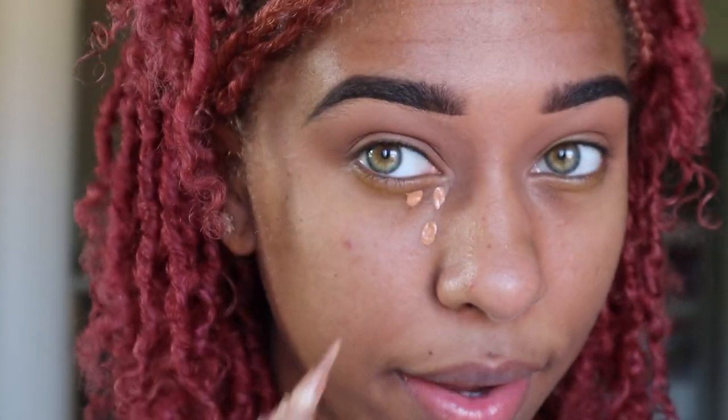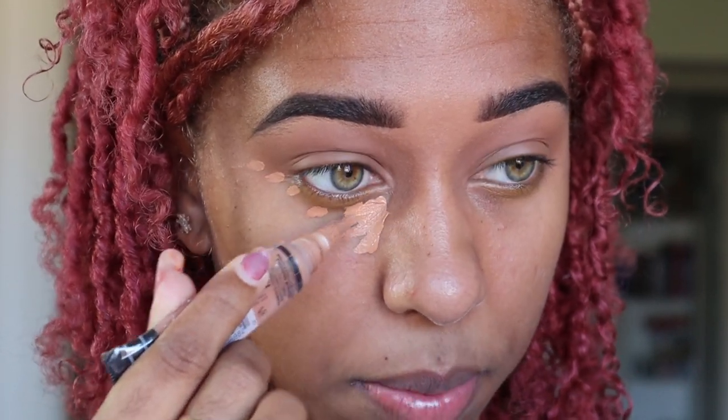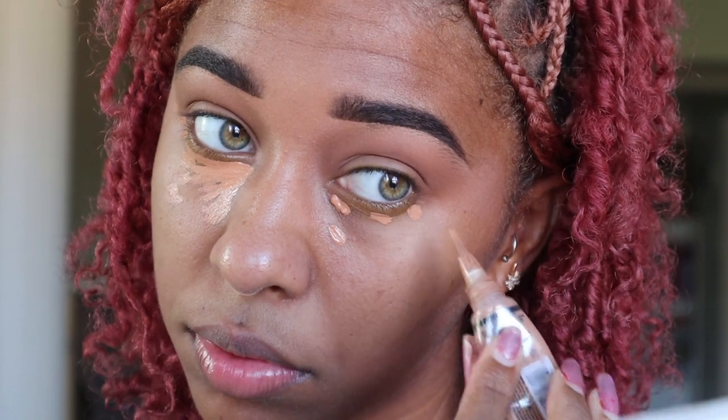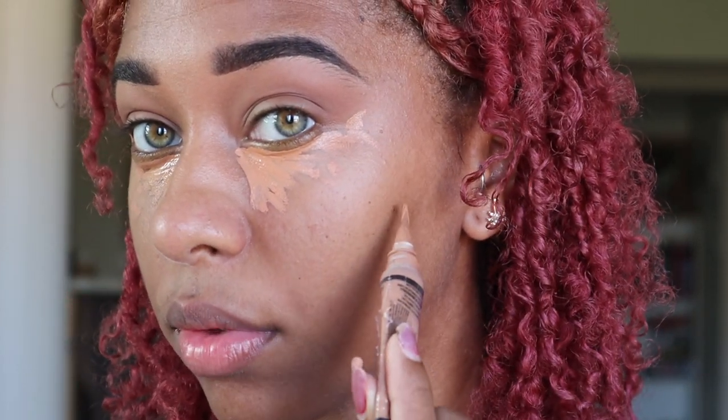For the concealer: get some out, and in my corner where it's darkest I make some dots, then drag everything down. Don't squeeze — just drag everything along. Then if I have any pimples, like this one right here, I just cover it up. Do the same on the next side, and then if you have any blemishes you want to cover, cover them. Then blend it in.